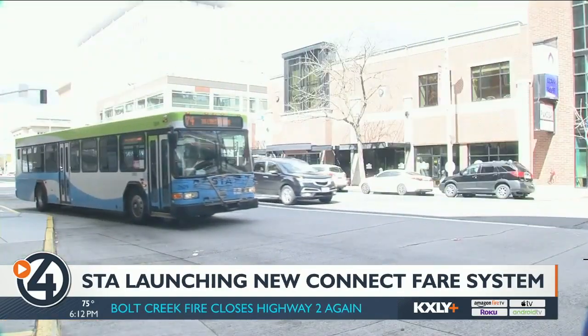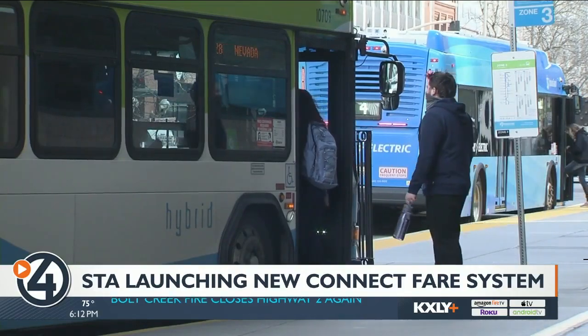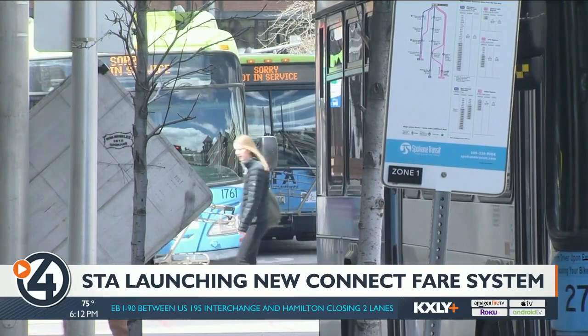You are now able to use your phone to pay for a bus ticket, and that's all because of the new connected fare system. Here's how it works: you create an account on the STA Connect app, where you will have access to eConnect cards that you can load up with money using a credit or debit card.